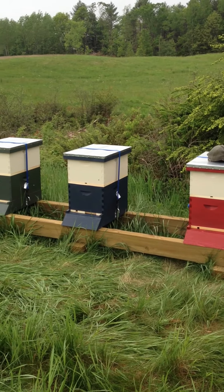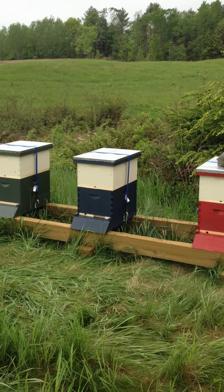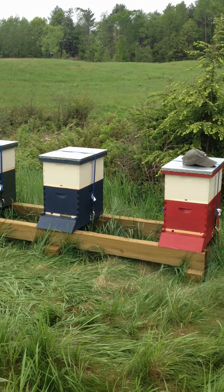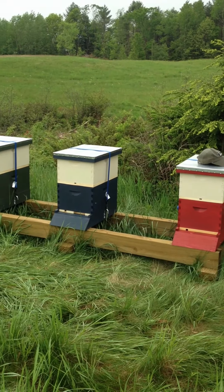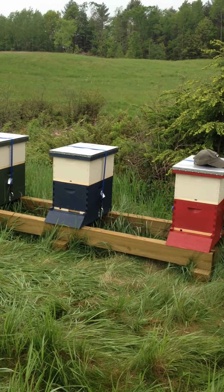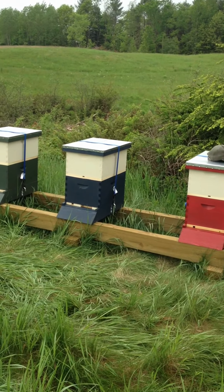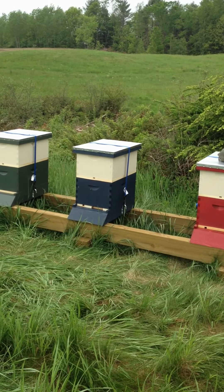As you can see, there's a little activity. It's kind of a nasty day — a bit cold and overcast, so the bees aren't all that interested in flying. There are a few bees doing some orientation flights, learning where their new hives are and hopefully going out to check things out.